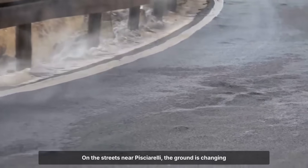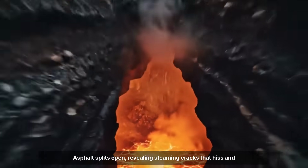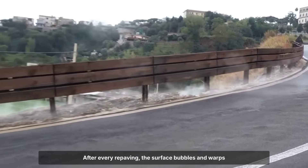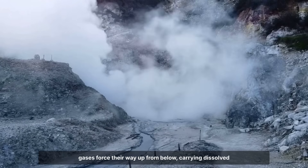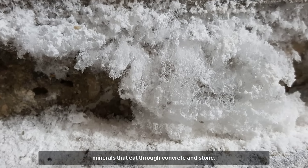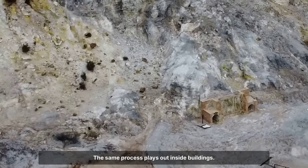On the streets near Solfatara, the ground is changing faster than city crews can keep up. Asphalt splits open, revealing steaming cracks that hiss and spit. After every repaving, the surface bubbles and warps again, sometimes within days. The problem runs deeper than potholes. Superheated volcanic gases force their way up from below, carrying dissolved minerals that eat through concrete and stone. In some spots, the pavement is soft underfoot, the heat rising so intensely that shoes stick to the tar on summer afternoons.